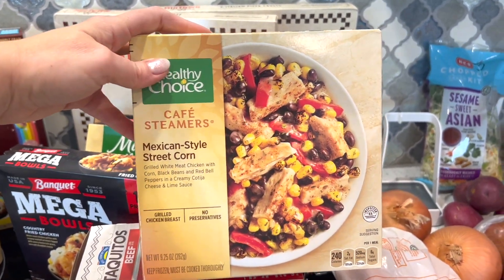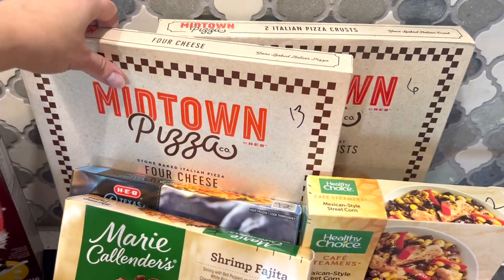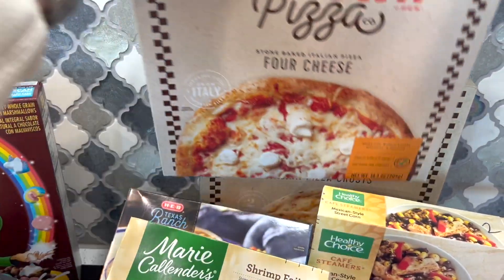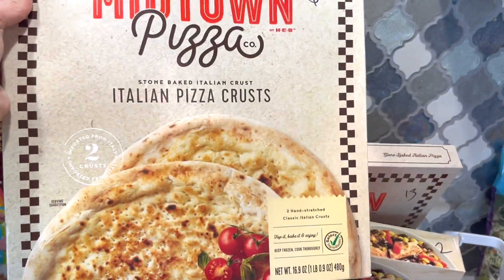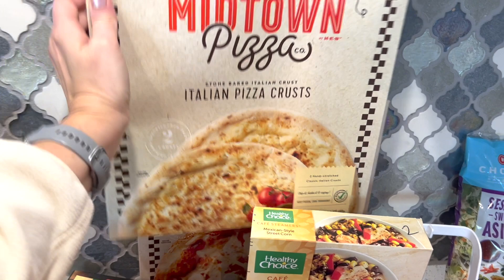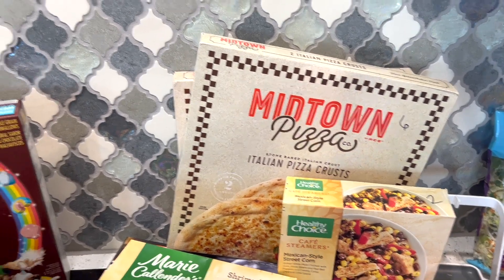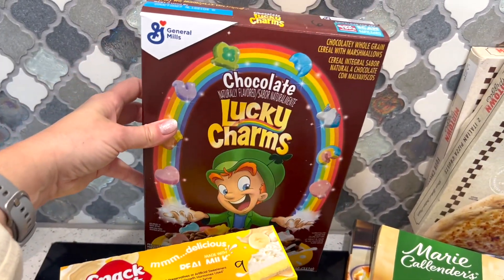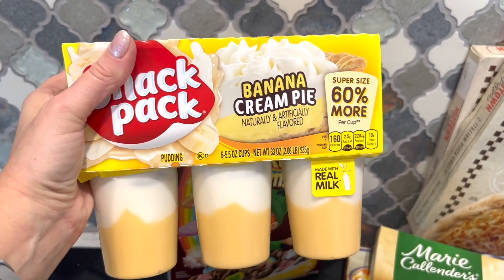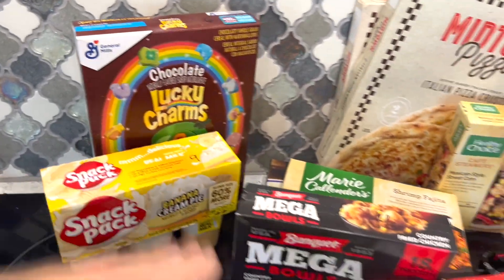We really love the Midtown pizzas — a third of the cheese pizza is 13 points. I also picked up the blank pizza crust and you can have half for six points, so you could build your own pizza for around 10 points total with light toppings. I also got my husband one box of cereal — chocolate lucky charms, six points per serving. He has one of these every day at lunch — nine points, not very healthy.